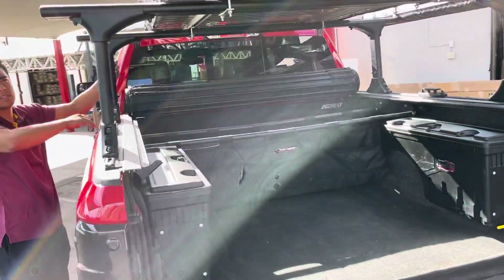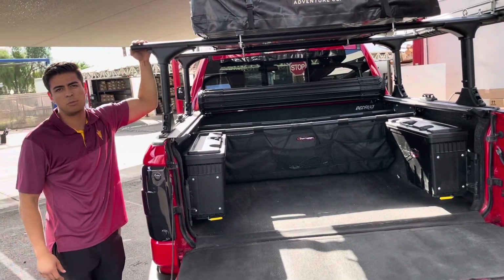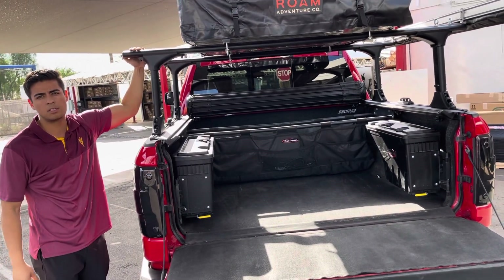No one else has these setups. We'll have them available here in Phoenix at Truck Access Plus, or visit us online at truckaccessplus.com.